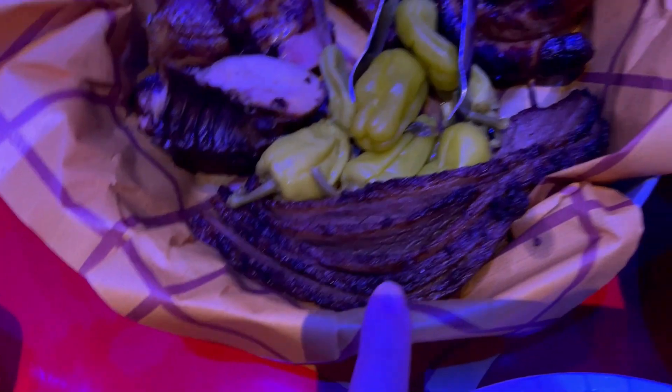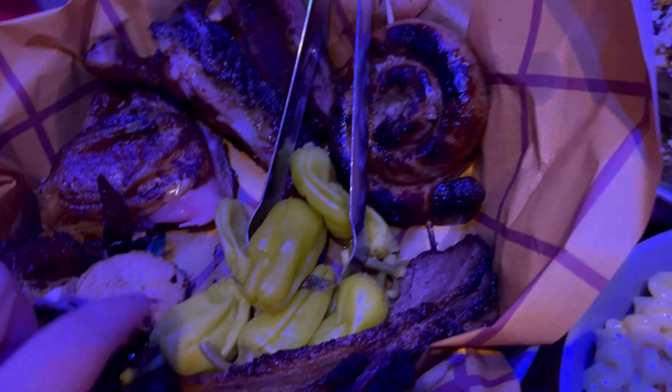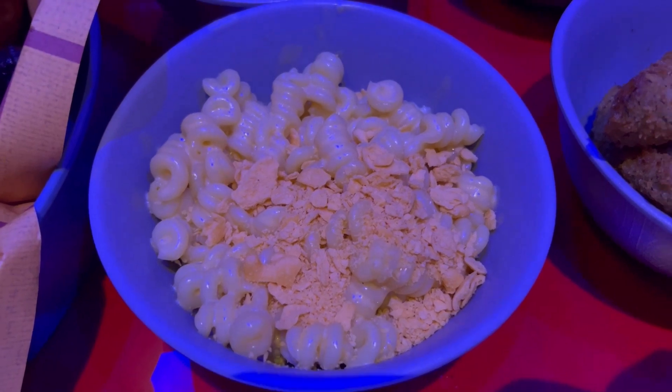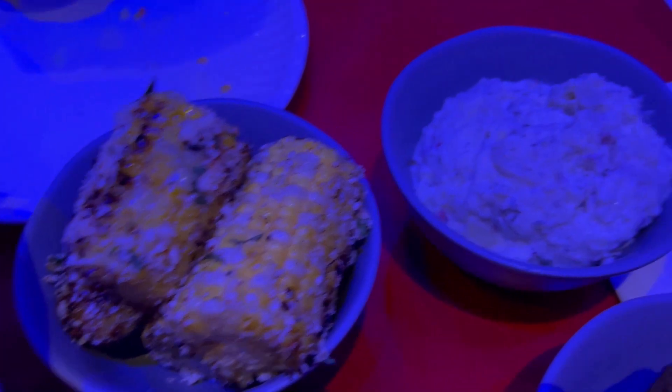Here's our bucket of meat — sliced brisket, chicken, sausage, and ribs. We've also got some mac and cheese that looks really creamy with little crackers on it, potato salad, and some fried pickles. The chicken is a little dry, it doesn't have the right flavor — five out of ten on the chicken.